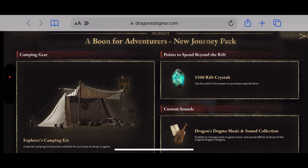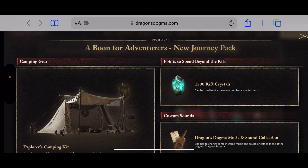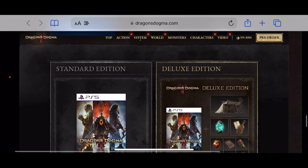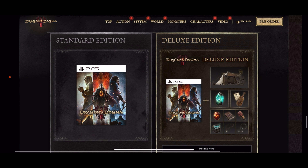The deluxe edition also includes 1,500 Rift Crystals, which can be used to hire pawns or purchase special items. I'm assuming — and really hoping I'm wrong — that these Rift Crystals will involve microtransactions, because if they do, this game will be a massive miss for me.